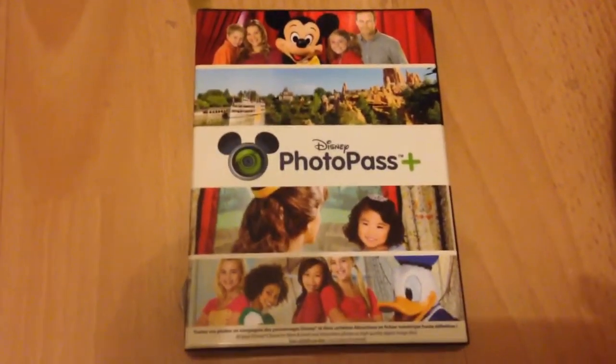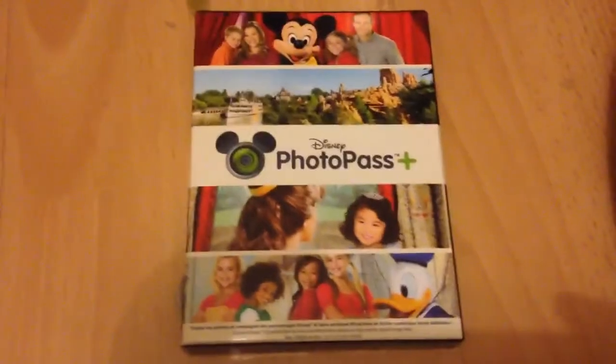We just got back from Disneyland Paris yesterday, so I thought I'd do a quick haul video for you of the things that we purchased.